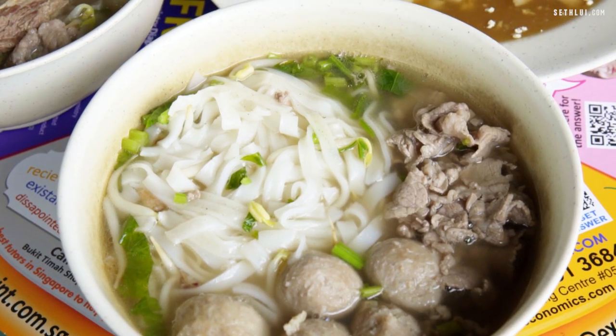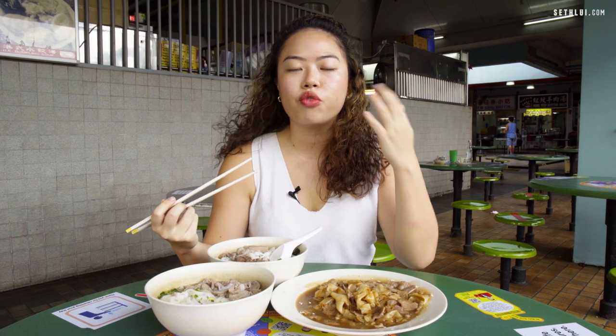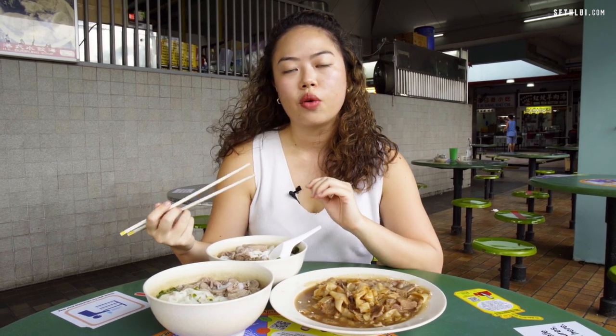The broth is a little bit lighter than what you would normally get if you're eating Taiwanese beef noodles or even Thai beef noodles, but it's light enough that you can eat it every day. It's not too salty, it's perfectly balanced, and you still get that richness that coats your tongue when you have a soup. It's just a different style from what we're used to.